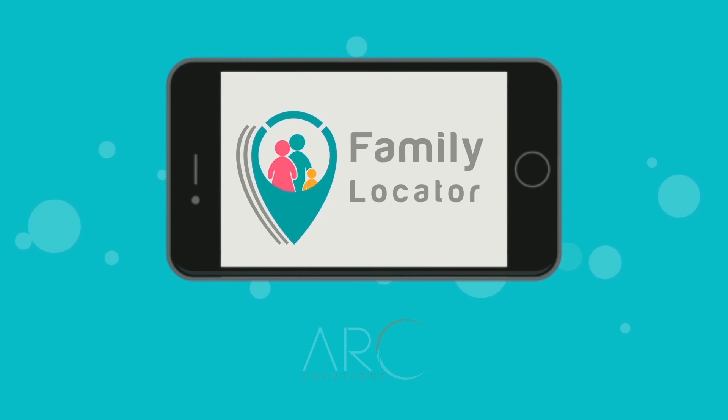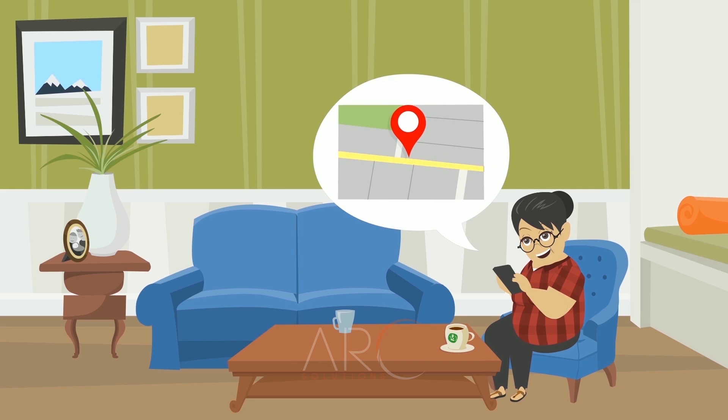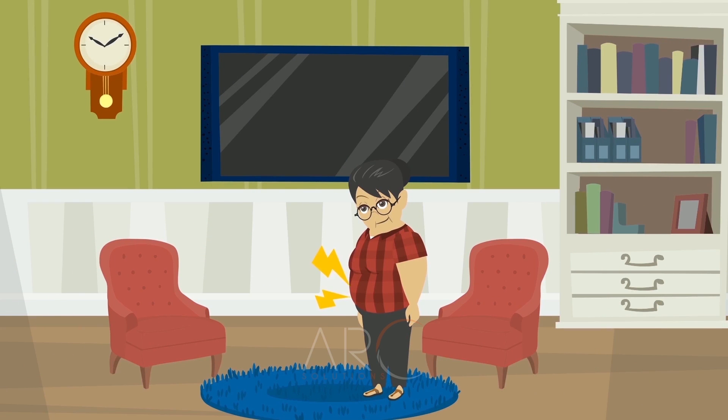Get rid of all your worries with our Family Locator application. Now you can get the accurate location of all your family members anywhere on the map, leisurely and easily. This tracking application will automatically notify you whenever a family member leaves or arrives at any of